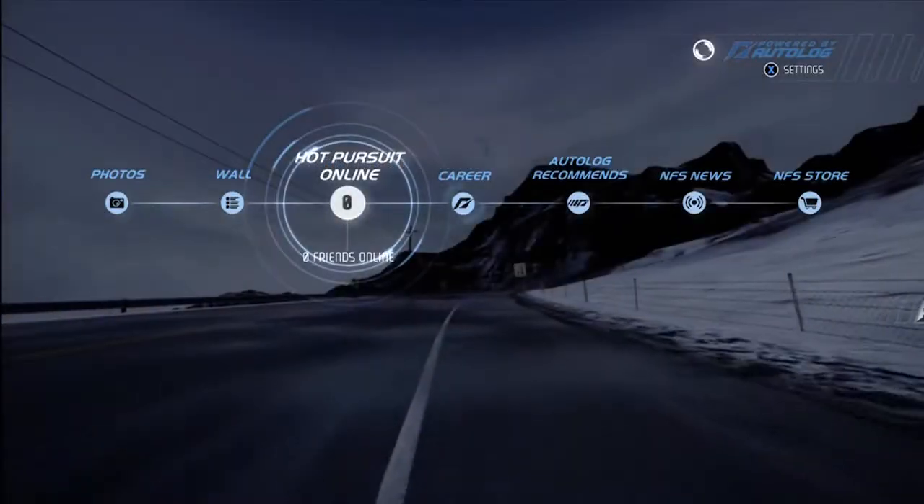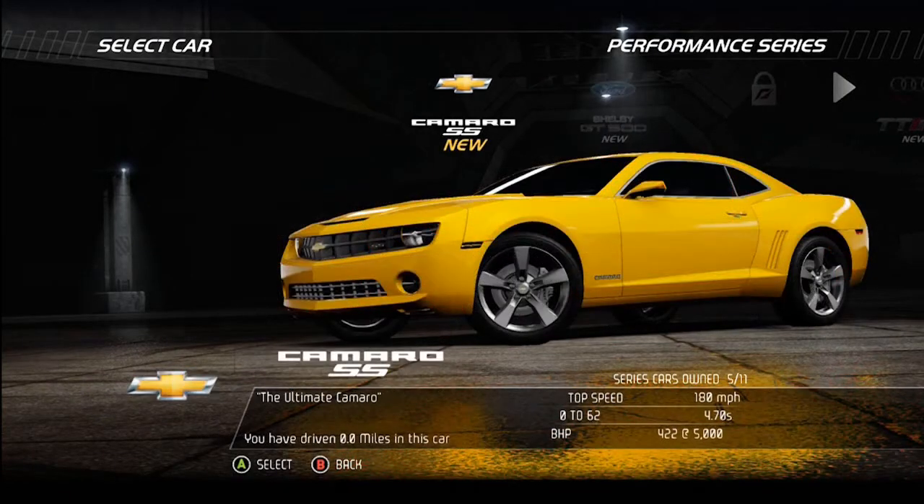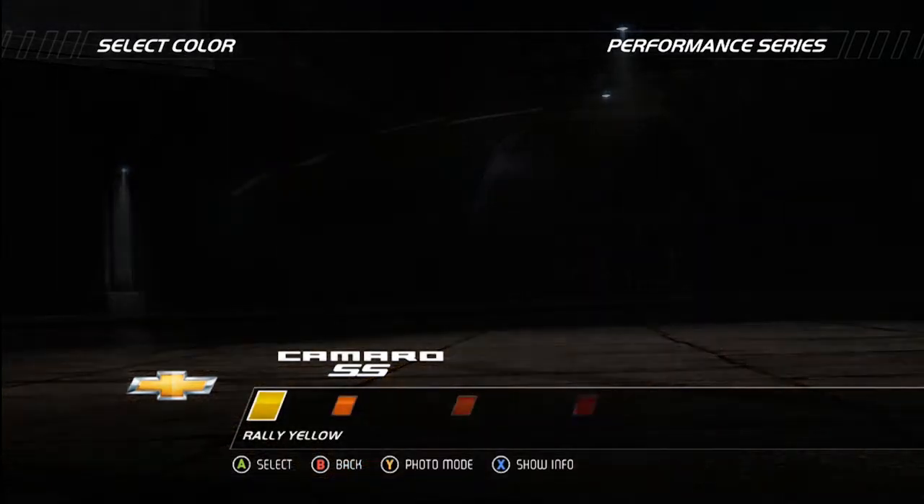It's pretty linear — A to B. If you're a cop, there is basically only one mission and you just take down your opponent. There are a lot of other features here that a lot of people probably won't use. They basically turned this game into a social network kind of thing, like a Facebook-type game — now you can take photos and share them with your friends.